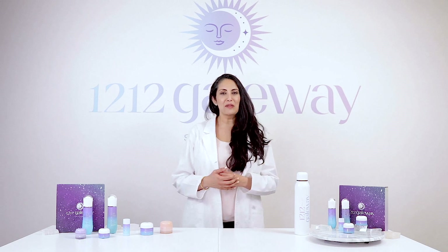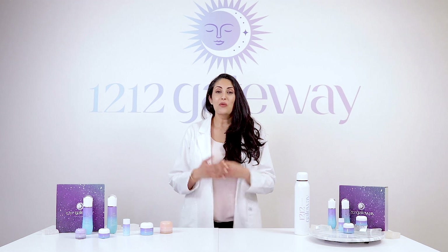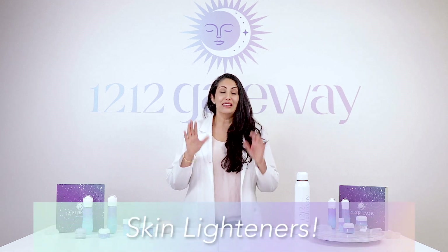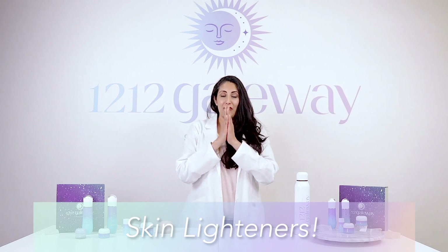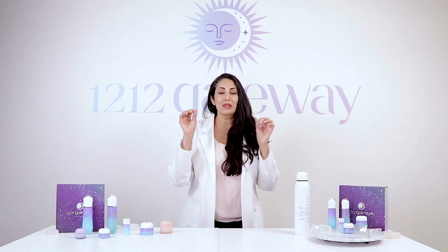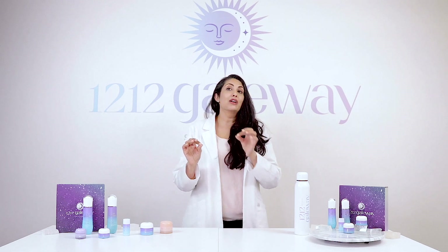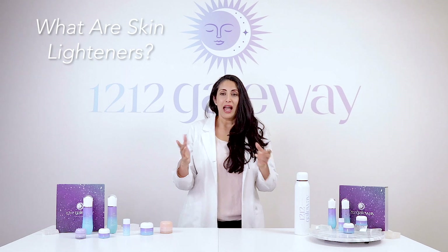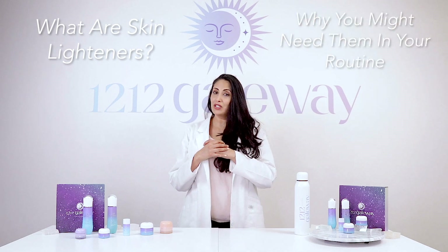Hello everyone, Hardeep here from the lab at 1212 Gateway. Welcome to our three-part series on skin lighteners. This is a fairly complex topic and we're going to be breaking it down into digestible little chunks for you. We're going to start by talking about what skin lighteners actually are and why you might need them in your skincare routine.